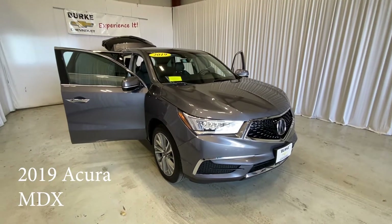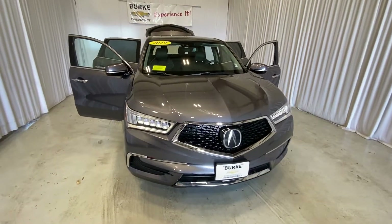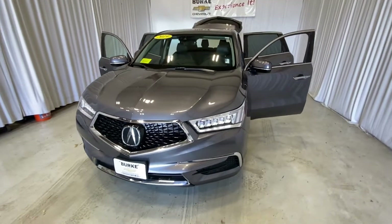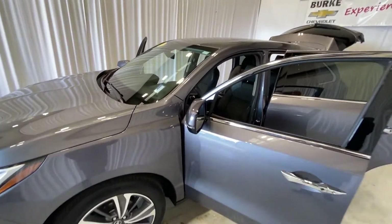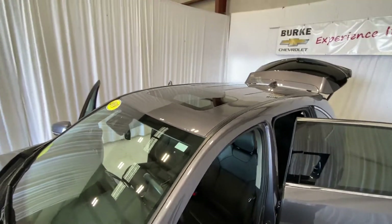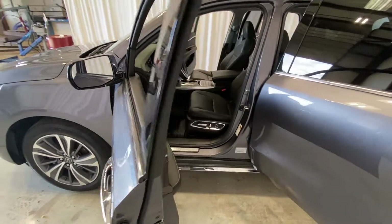Hello, my name is Brian Burrell. I'm the internet manager with Burke Chevrolet, taking a walk around the 2019 Acura MDX in gunmetal gray with the black leather interior. This one here does have the sunroof, as you can see, and comes with 24,000 miles on it.